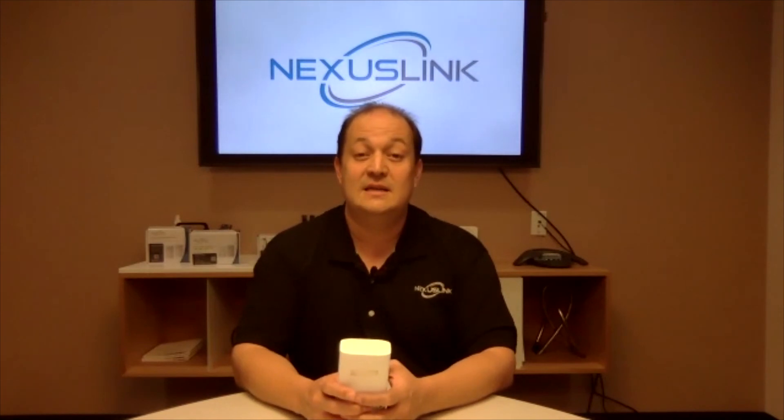Richard, now everybody's going to the show. Again, InfoComm itself is the 8th through the 14th, and the show floor is the 12th through the 14th. You guys are in booth number 4287. If somebody is not going but wants to find out more about Nexus Link, how do they do that? They should visit our website at www.nexuslinkusa.com. From there they can see all of our product lines and follow us on social media. Richard from Nexus Link, thank you so much. They are in booth number 4287. You can visit AVNation at avnation.tv as we head to Orlando for InfoComm 2019.